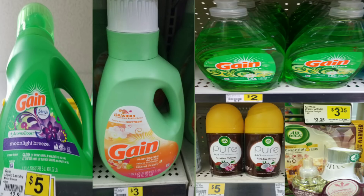Scenario number two — I decided to take advantage of Gain products. I know a lot of people are doing a $5 off $30 Gain deal but it's not working for me. I grabbed Gain detergent for $5, Gain fabric softener for $3, two Gain dish detergents at $2 each, two Air Wick automatic refills at $5 each, and an Air Wick Ô² for $3.35.